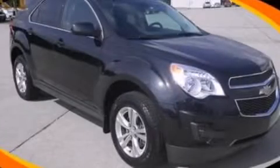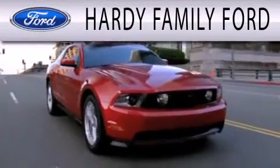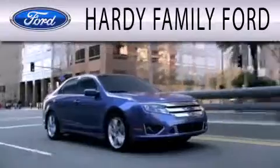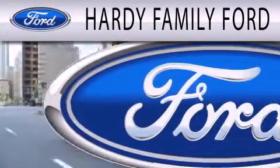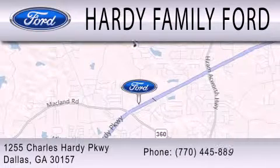This vehicle is sure to sell fast. Call and arrange your test drive today. Hardy Family Ford is dedicated to doing everything possible to ensure that the experience you have selecting your next vehicle is as pleasant as possible. We are located at 1255 Charles Hardy Parkway in Dallas.